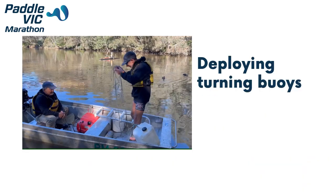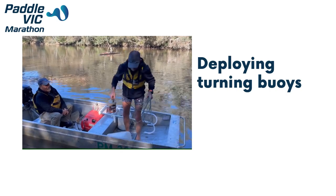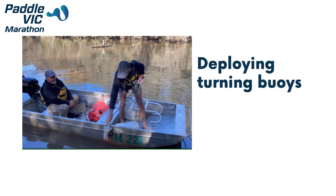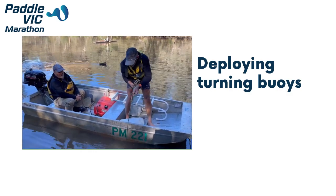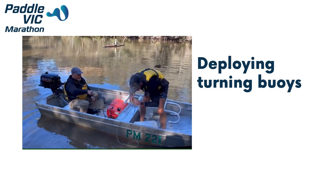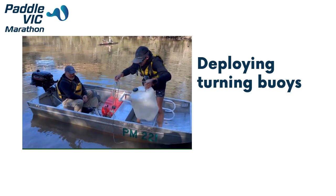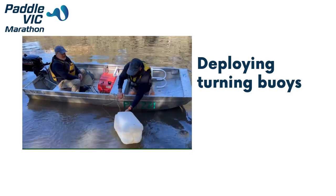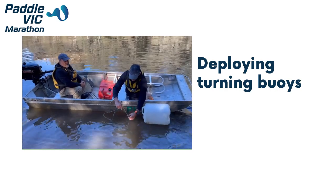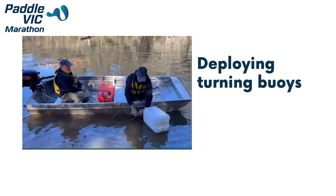To deploy a turning buoy, check that the rope is not a tripping hazard in the boat. Ensure the rope is attached to the anchor and turning buoy. Slowly deploy the anchor over the side of the boat and check that it is touching the bottom of the river or lake. Deploy the turning buoy slowly over the side of the boat and tie off any excess rope to ensure that the buoy is floating close to upright.